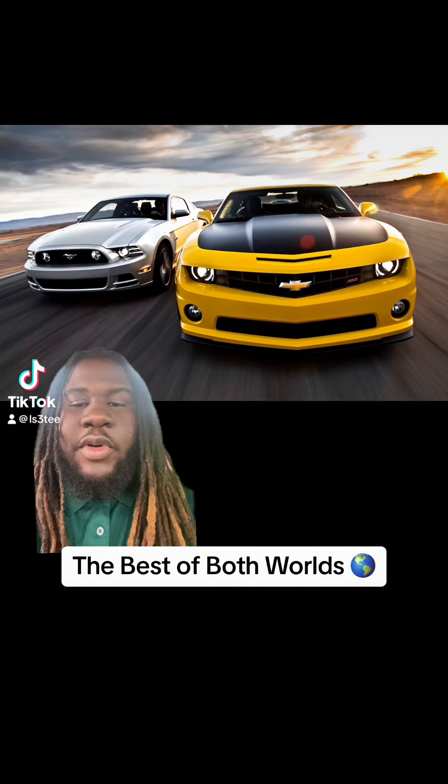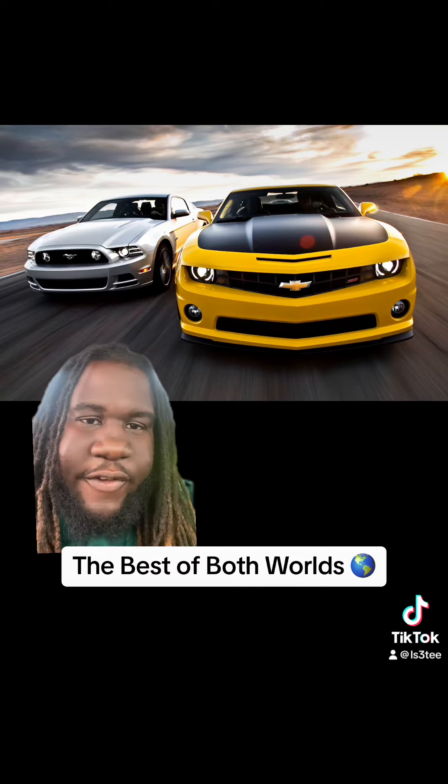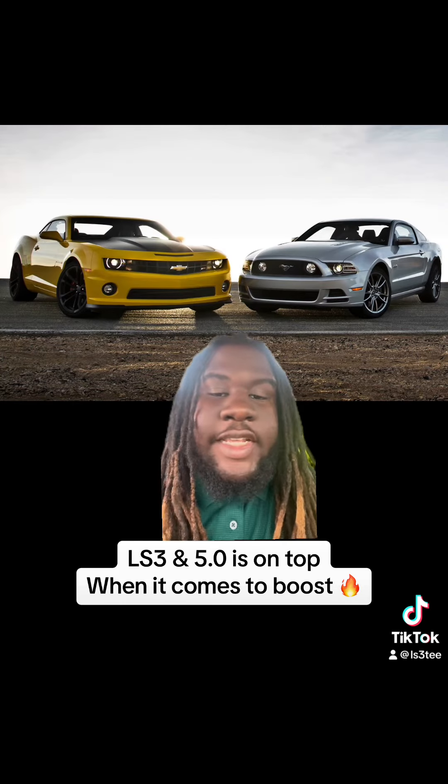What's going on? It's 3T back with another video. Y'all see what we got in the background — big S197 energy, big fifth gen energy. I'm bringing that LS 5.0 energy today.